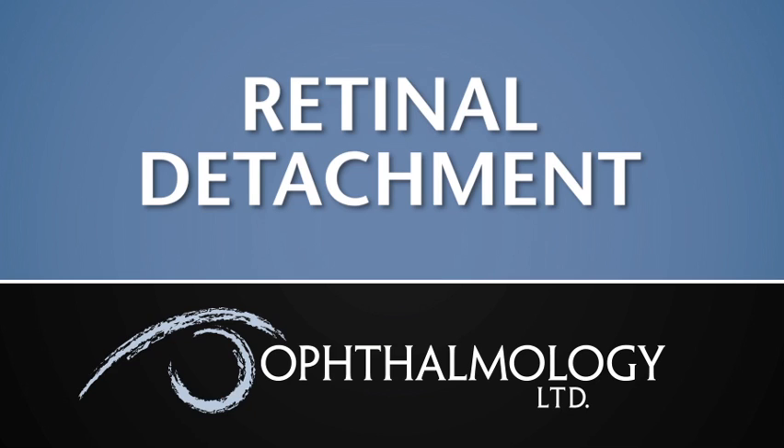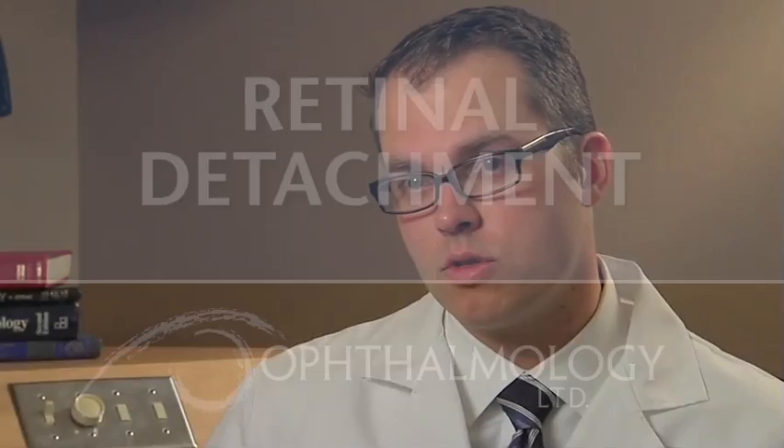The first symptoms a patient will notice are rapidly increasing floaters, streaks, or arc-like flashing lights in their vision, or distortion or loss of their side vision. Those are the primary symptoms that someone would notice if they were to develop a retinal break, tear, or detachment of the retina.